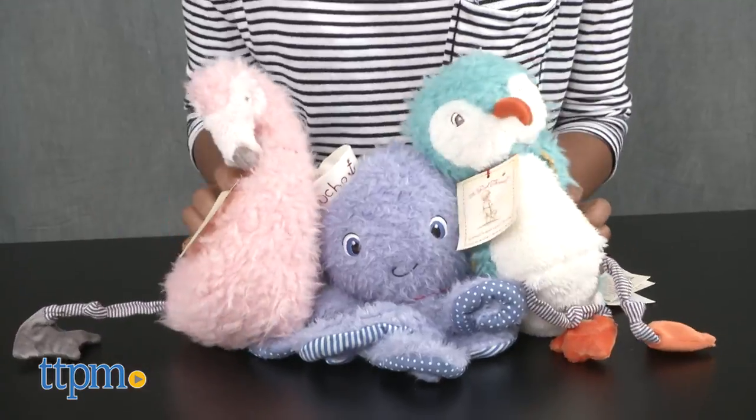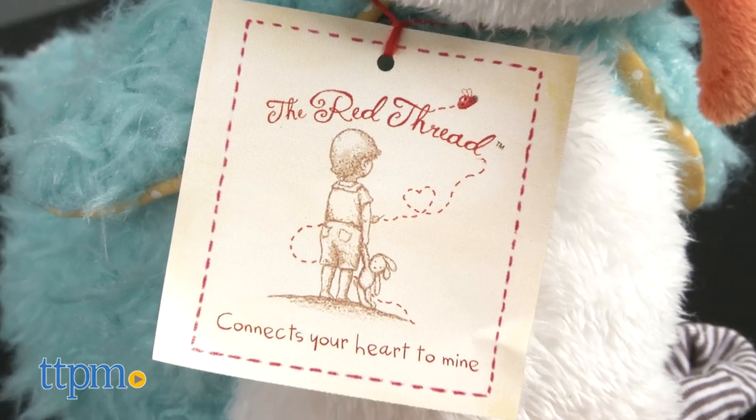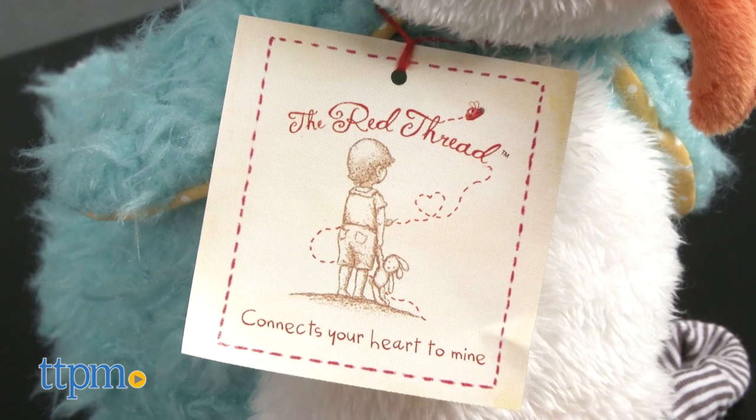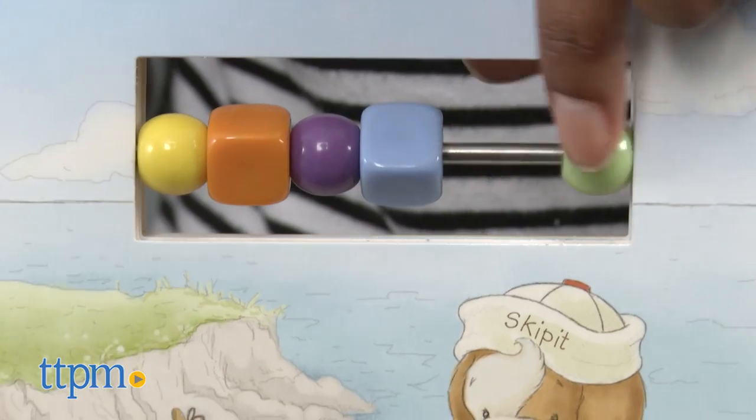The stuffed animals, which have a high quality look and feel, make for a wonderful gift and are a part of the Red Thread Collection. With every purchase from the Red Thread Collection, Bunnies by the Bay donates a portion of their proceeds to support distressed children here at home and around the world.